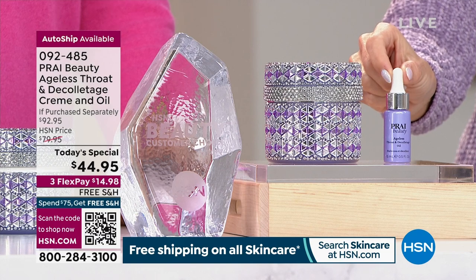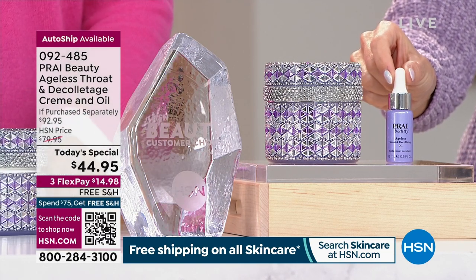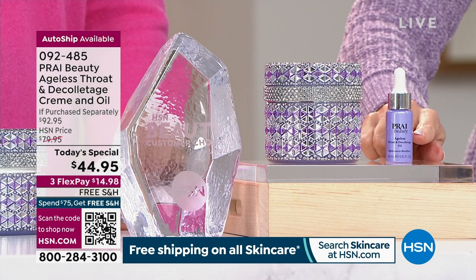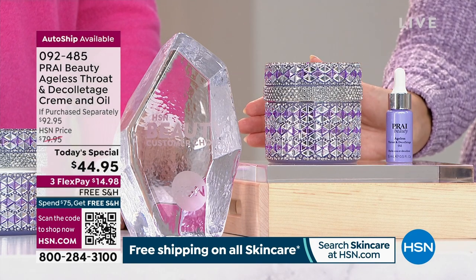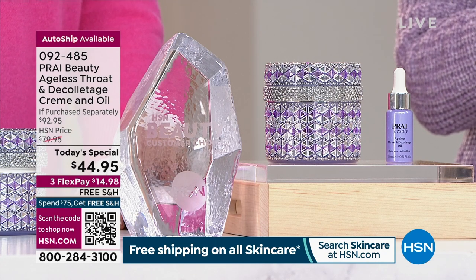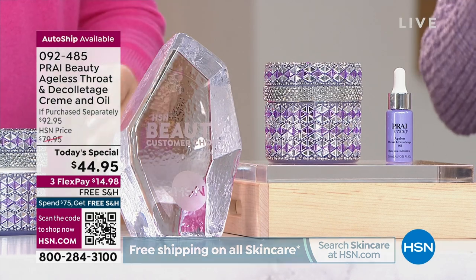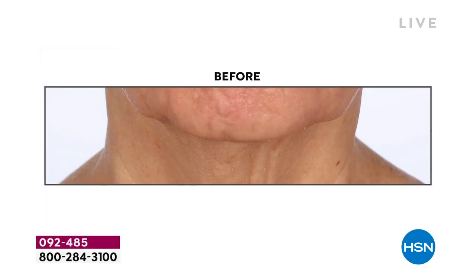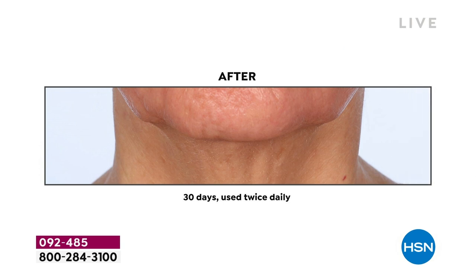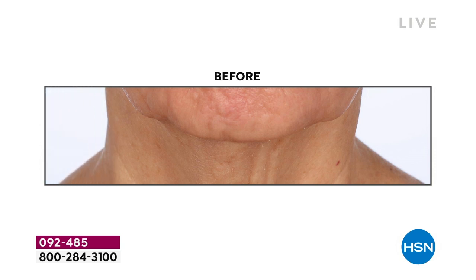We are giving you the brand new world global launch — nobody else has this but HSN — the global oil booster, included in your first order. Auto ship is what most people are selecting, locking in the value. You will see and feel results the very first time you use it, with extreme results within seven days. Then you want to keep using it day in and day out, because you don't want gravity, sleeping positions, and lack of moisture working against your neck and décolletage.